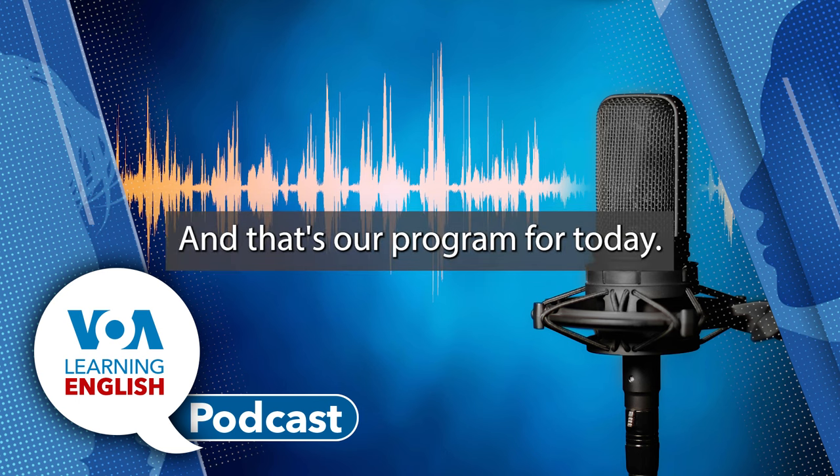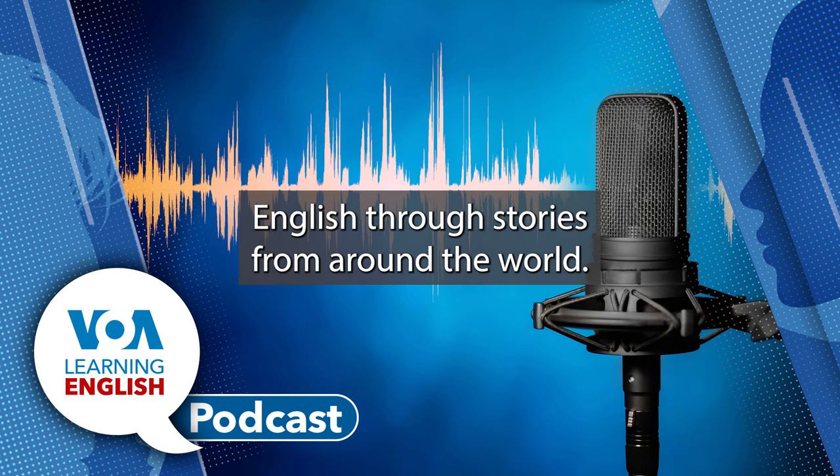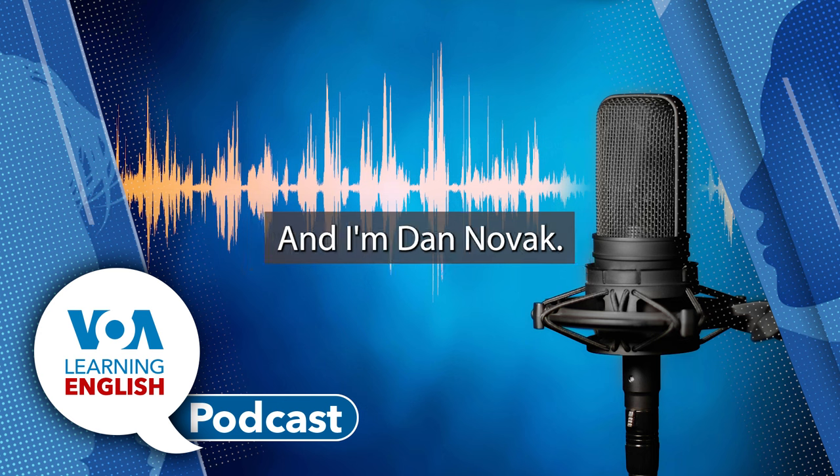And that's our program for today. Join us again tomorrow to keep learning English through stories from around the world. I'm Ashley Thompson, and I'm Dan Novak.